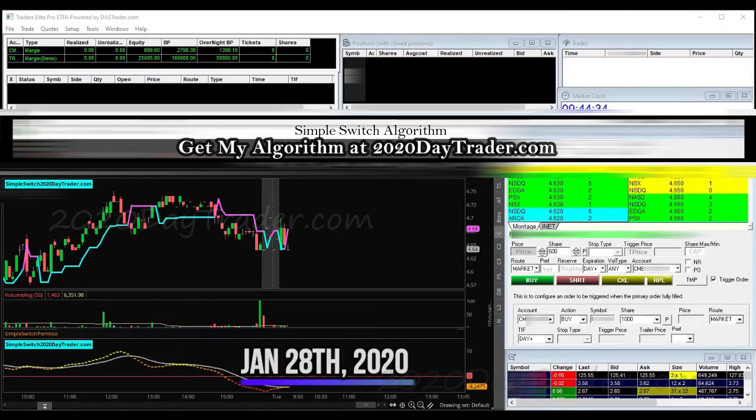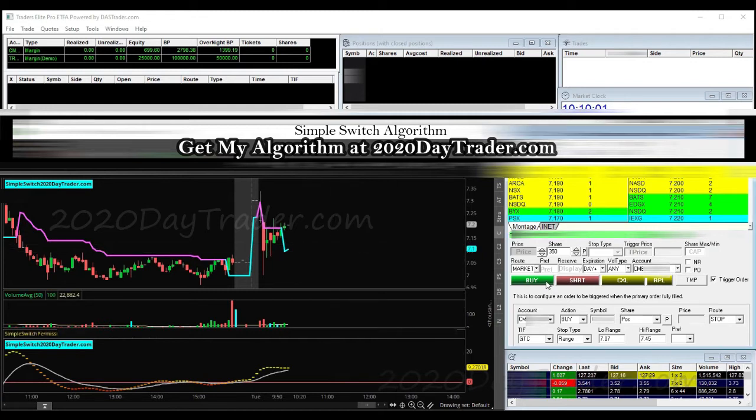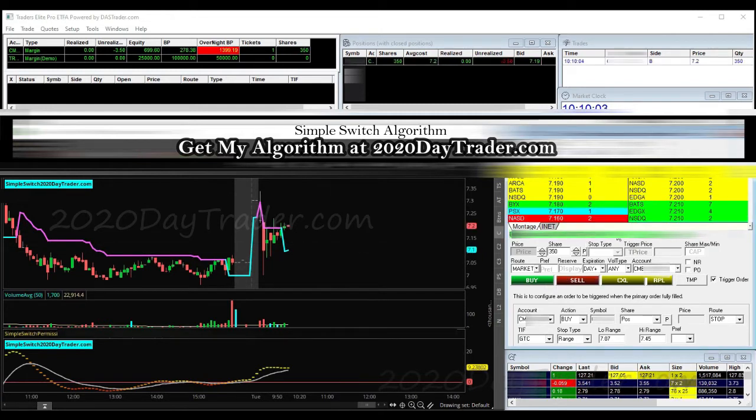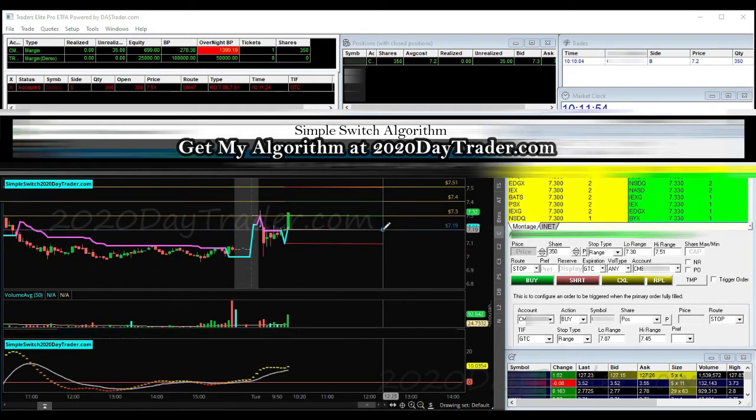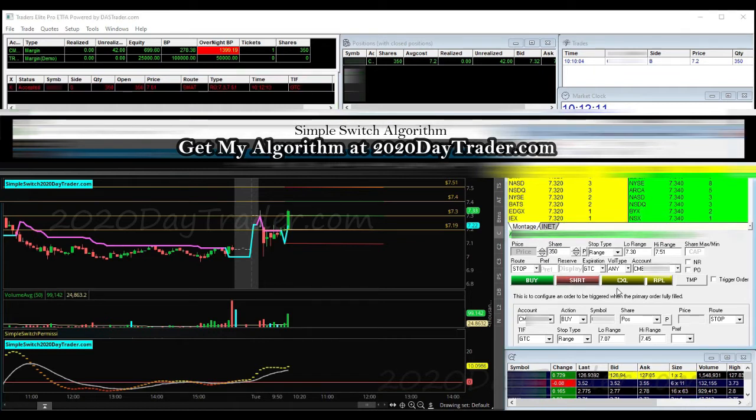Good morning traders, January 28th. Stop needs to be at 70, we're in 350. We're at 730 right now, 732 on the ask. We just got through 730-732, so we're going to cancel and then reset. We're through — put our stop in at 730. If it backs up, we're out.